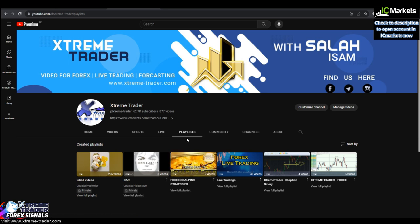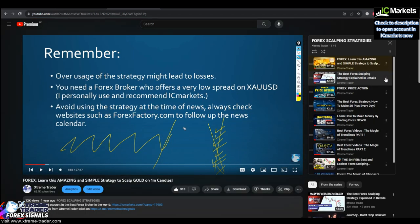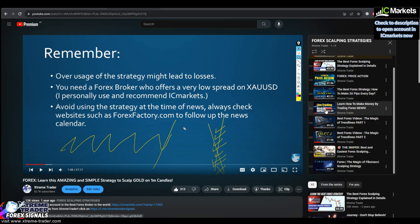If you go to my channel and click on the playlists, you'll find the Forex Scalping Strategies playlist — a treasure of strategies. Each one of these videos can really improve your trading skills with a lot of knowledge about how to trade using my style. The key ones are the best Forex scalping strategy explained in detail, price action, how to make 20 pips every day, trading the news, and the magic of trend lines — very important for day trading. We'll also be using Fibonacci retracement, combining price action with the deal of the day.